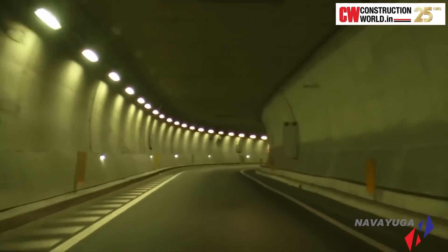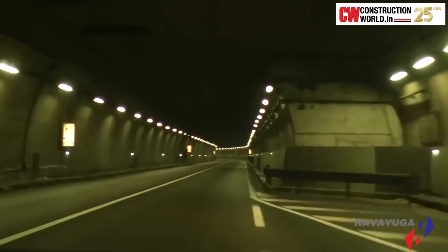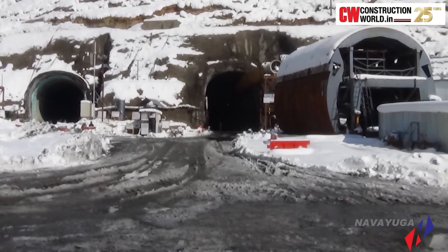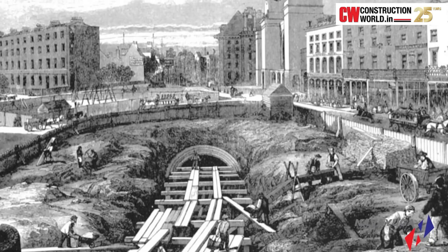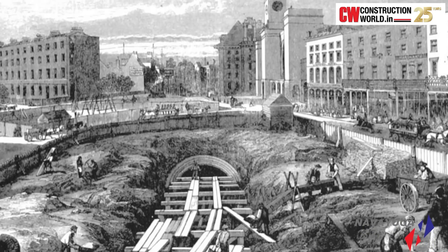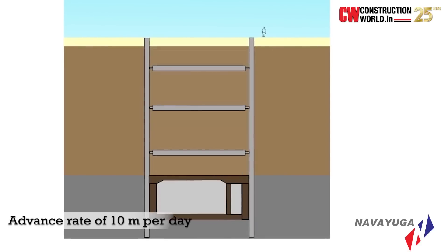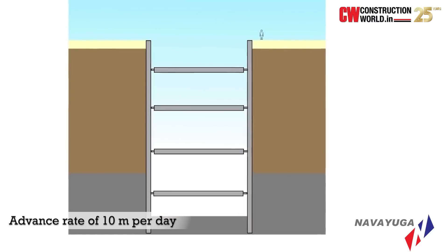The construction of India's longest road tunnel was not an easy task. With average low temperatures falling to 5 degrees Celsius, the site is snow-covered for the majority of the year. Amidst all of nature's challenges, Navayuga Engineering Company has been progressing at a record rate, achieving an excavation advance rate of 10 metres per day — one of the highest excavation rates in harsh Himalayan conditions.